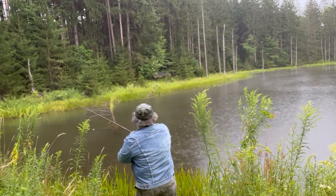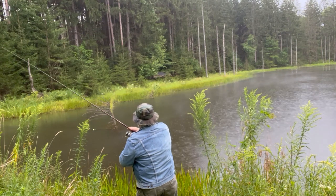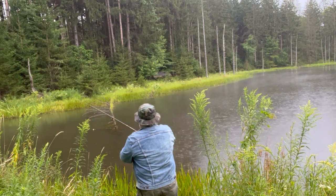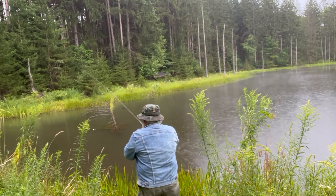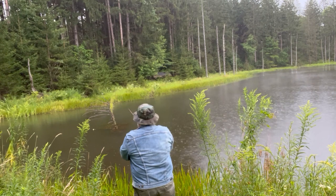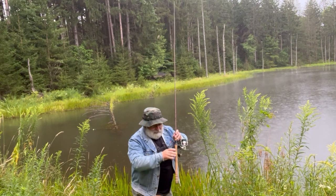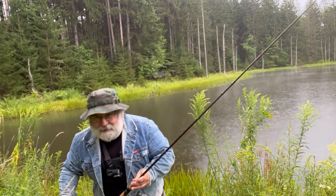Oh no! I thought I lost it. What a fitting end to the video that would have been. It's a miracle I got that lure through all them branches there.